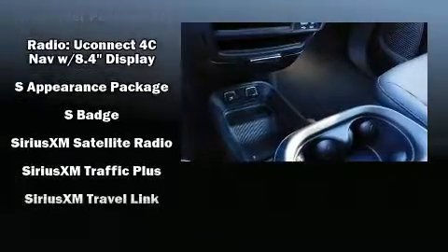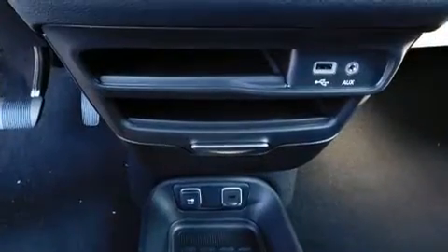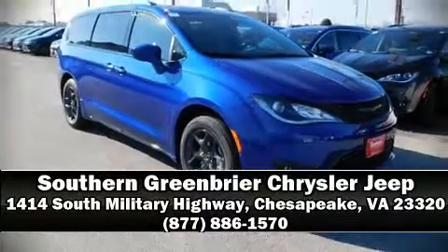For added security, Dynamic Stability Control supplements the drivetrain. We have a skilled and knowledgeable sales staff with many years of experience satisfying our customers' needs. We are here to help you.